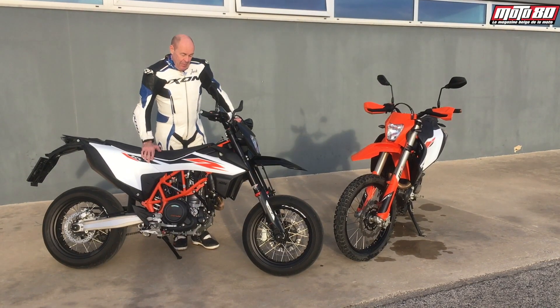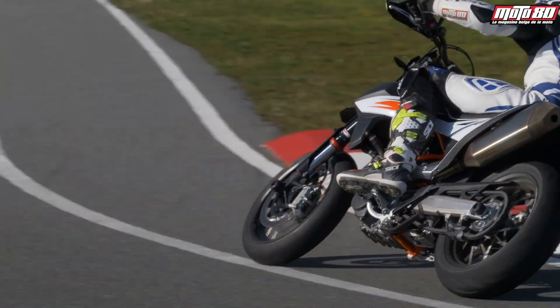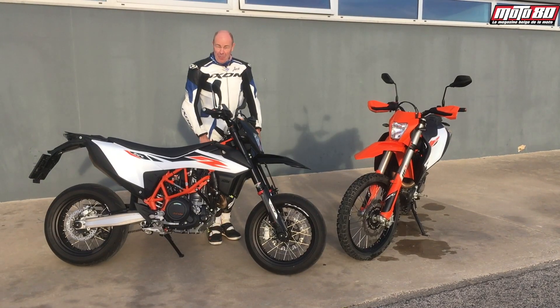Alors la Supermotard, c'est une machine qui est prévue pour s'amuser, en gros. C'est-à-dire qu'elle est très très joueuse, elle est légère, elle est puissante, elle freine extrêmement bien. En gros, elle est destinée à faire beaucoup de bêtises.